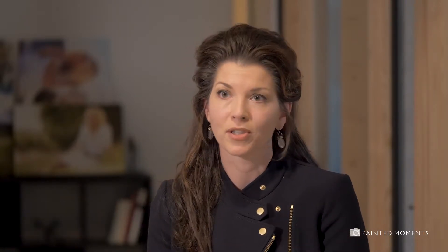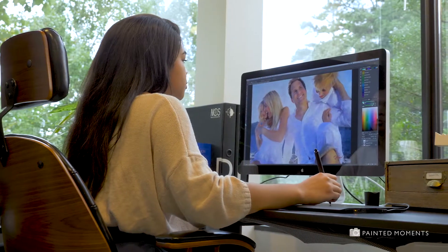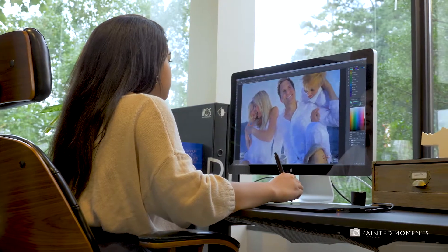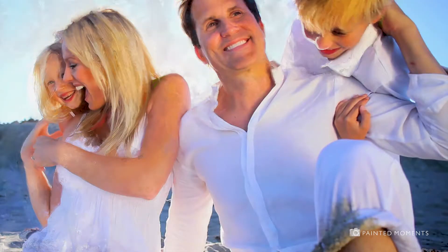Our painted moments process embodies hand painting by skilled artists using proprietary technology combined with old world craftsmanship. Our academy trained artists first digitally enhance your photographs by hand. We layer in color and depth inch by inch to enhance and beautify the light and the details within the photo.